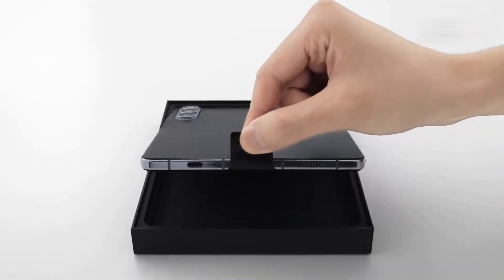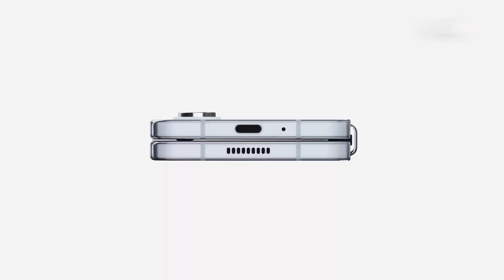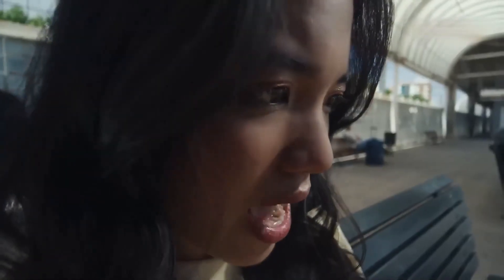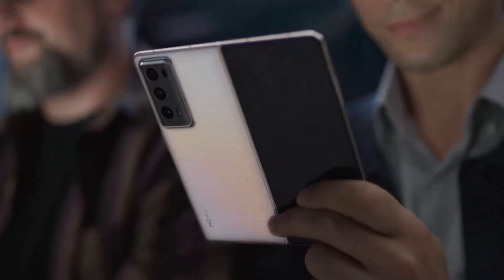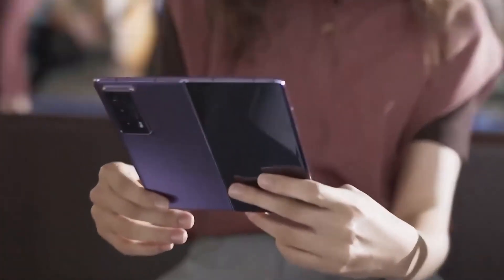So what excites you most? A rollable that stretches on demand? A tri-fold that transforms into a tablet? Or foldables that keep evolving into everyday devices? Drop your thoughts in the comments. Thanks for watching Tech Chat — subscribe for more deep dives into the future of technology. The next era of smartphones isn't just coming; it's unfolding, sliding, and rolling right into our hands.